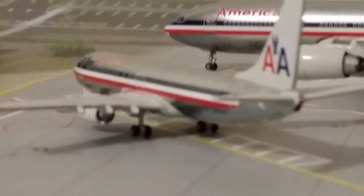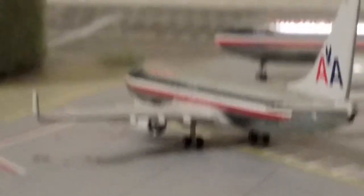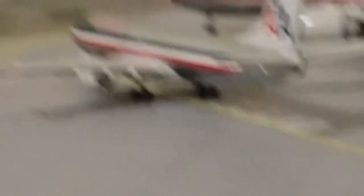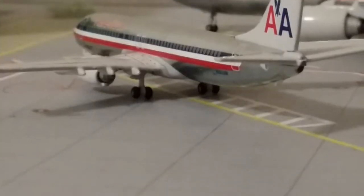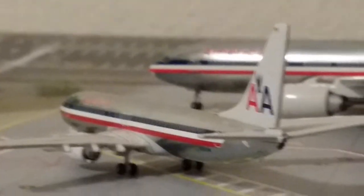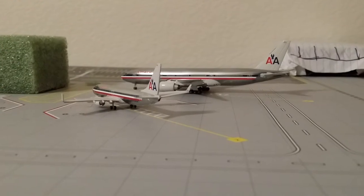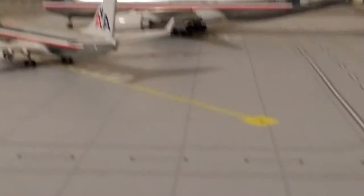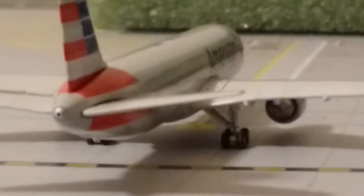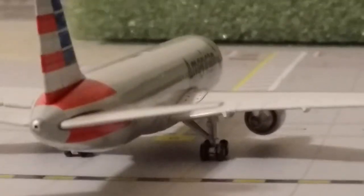Here's the American 737 back from a couple of turnaround routes — can't remember, check out the last video to see those, but it just got back from those. American 777-200ER back from Rio de Janeiro. American 767 heading out, pushing back for DFW.